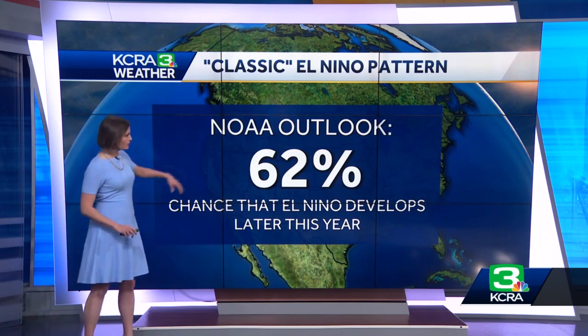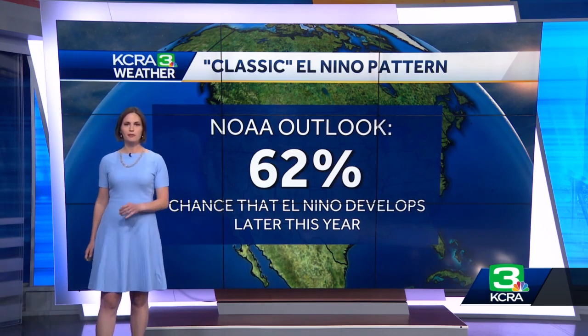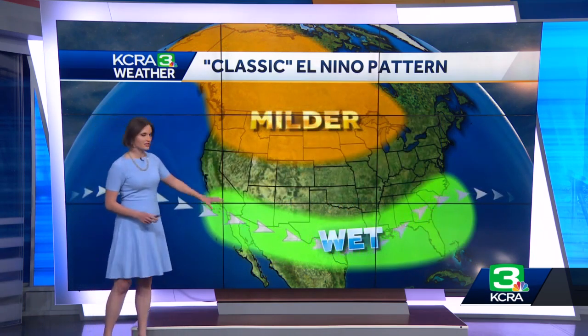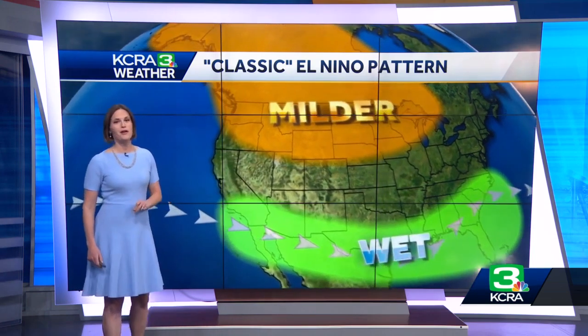Right now, forecasters with NOAA are projecting about a 60% chance for an El Niño to develop later this year, possibly extending into the winter. That can result in wetter than average conditions in southern parts of the United States and warmer than average conditions in the northern part of the country. Notice, though, Northern California isn't included in either of those areas — a good reminder that El Niño for us is just one factor in seasonal forecasting, a science that still comes with a lot of uncertainties.